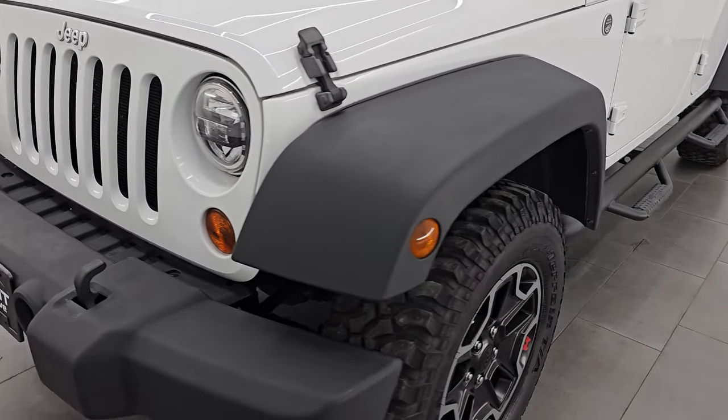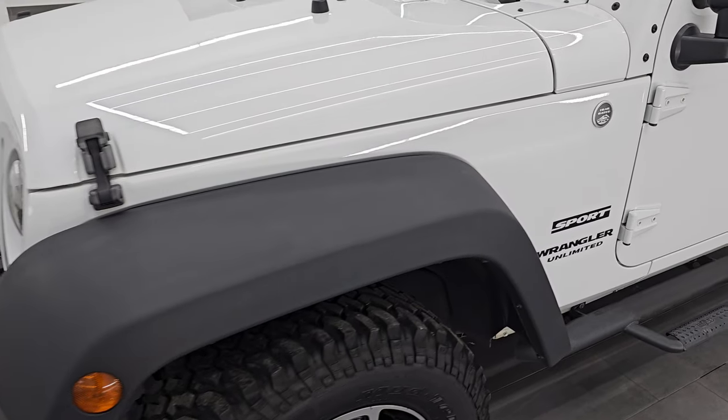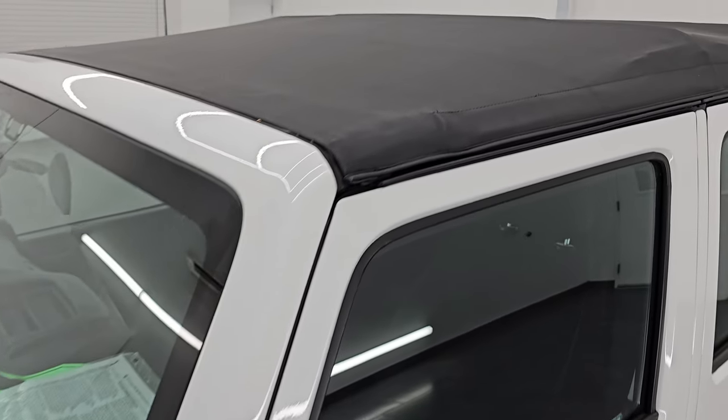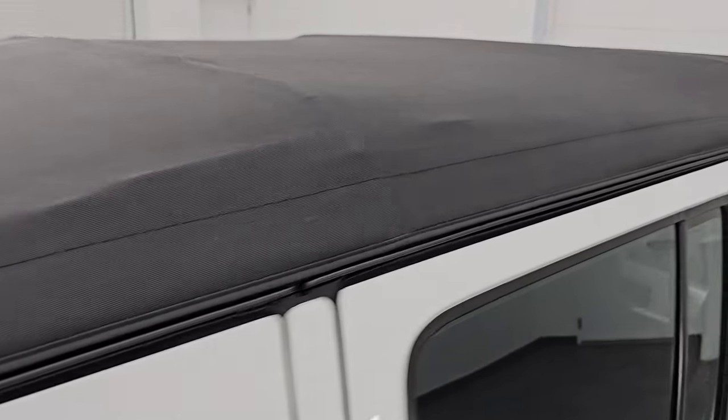I'm going to go all the way around in this video — inside, underneath, start it up, take a look under the hood, show you all the options, and give you the most accurate representation that I can of the Jeep.